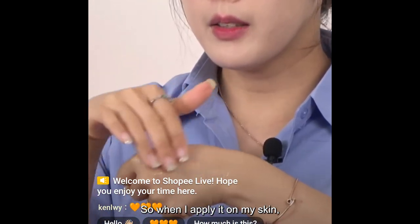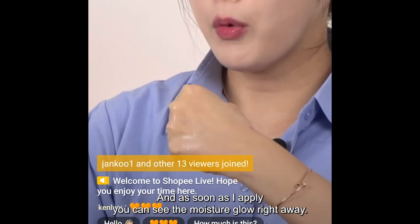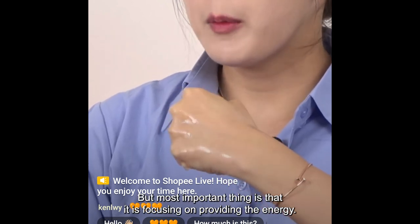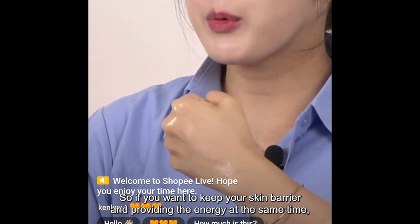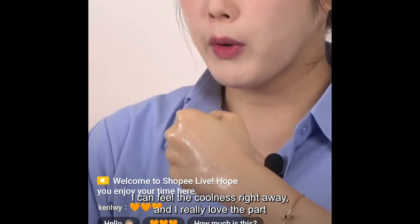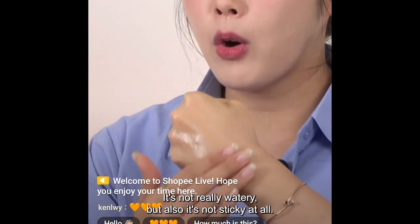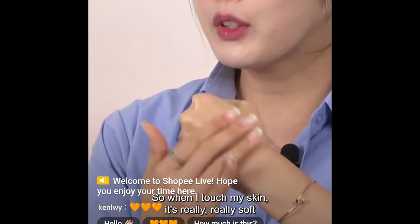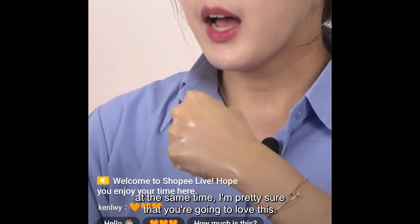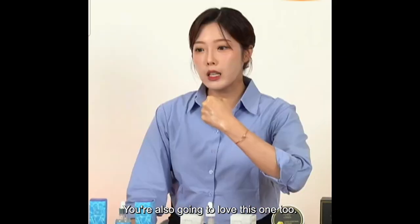When I apply on my skin, it has a really soft texture and you can see the moisture glow right away. This one is also moisturizing, but most importantly it focuses on providing energy. If you want to keep your skin barrier while providing energy at the same time, this is the one. As soon as I apply, I can feel the coolness right away. The texture is dense — not really watery but not sticky at all. My skin feels really soft and glowing.